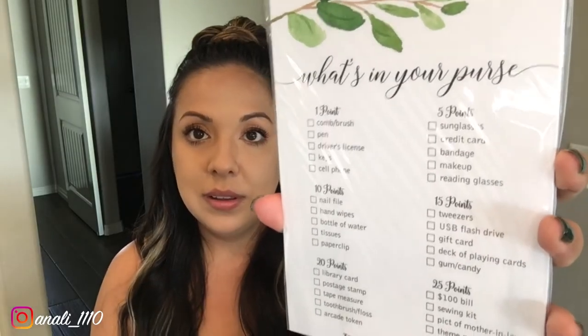The next game is 'What's in Your Purse,' also part of that pack. It has point values of one, five, ten, fifteen, twenty, and twenty-five points. Whoever has the most points at the end wins a phone fan that you can also carry in your purse.